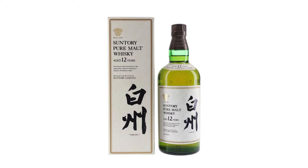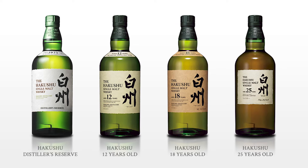The first Hakkshu single malt was launched in May 1994 as a 12-year, and since then the core range has expanded to include an 18, a 25, and the Distiller's Reserve No Age Statement bottle.